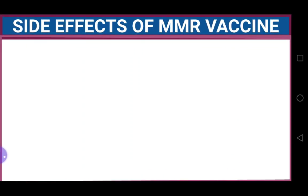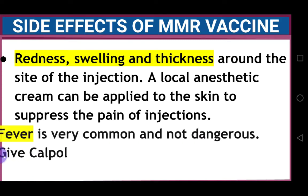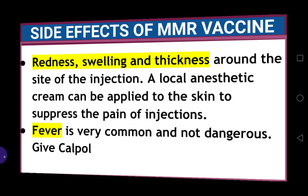Some side effects of MMR vaccine: because it is given as an injection in the arm or leg muscle, it can cause redness, swelling, and thickening around the site of injection. A local anesthetic cream can be applied to the skin to suppress the pain of injections. Fever is very common but not dangerous — ask the mother to give Calpol to the baby.